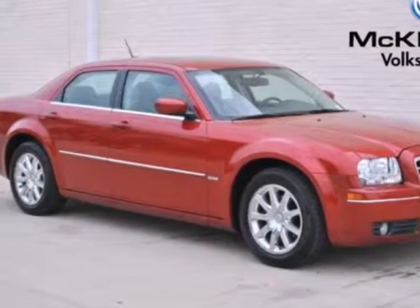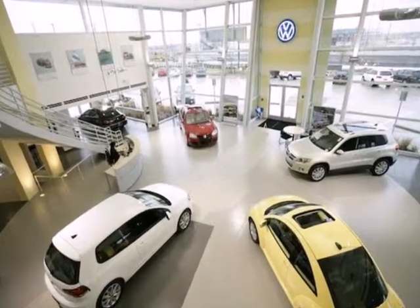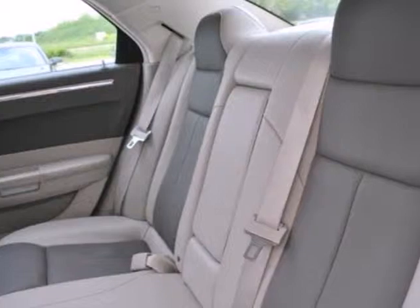It's a 2008 Chrysler 300. It comes standard with an auxiliary audio input, cruise control, power exterior mirrors, a tachometer, and remote power door locks.